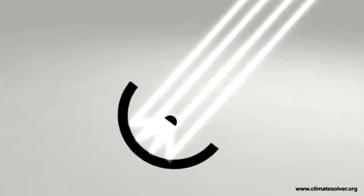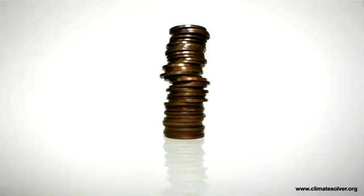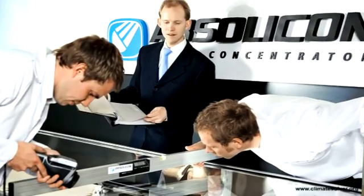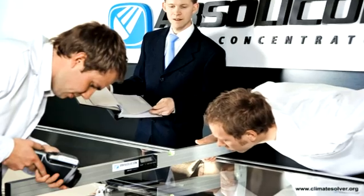This technology gives radically reduced costs. The Arontis aim is to produce solar electricity at only one euro per watt, which is 25% of the cost in many parts of the world today. This is made possible by a simple construction with fewer expensive solar cells and more use of cheaper materials.